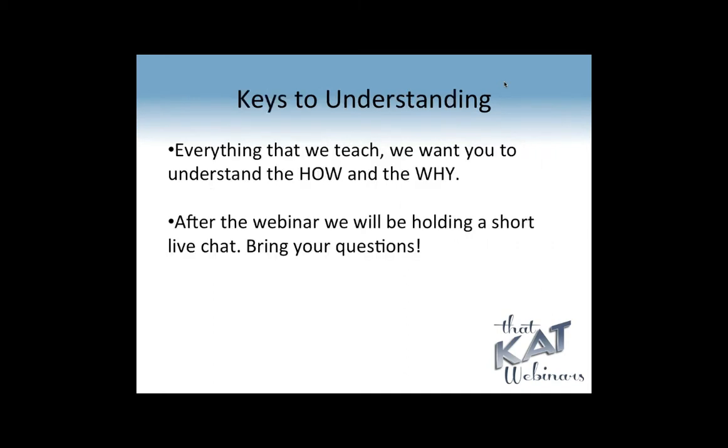Everything that That Cat Webinars teaches, it's important to us that you understand how and why, so if you have a question, please ask. We have three ladies here watching for questions, so we will try to get your questions answered. This is a short version, so we're not going to stay forever, but we will answer all your basic questions for today.